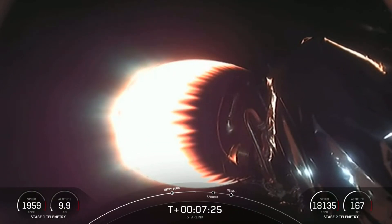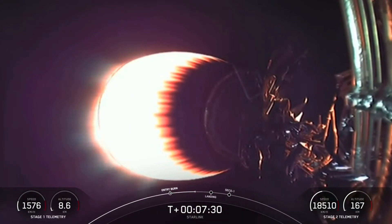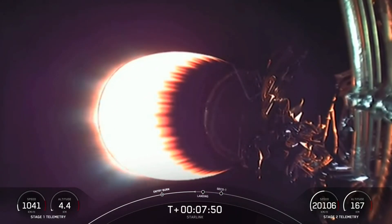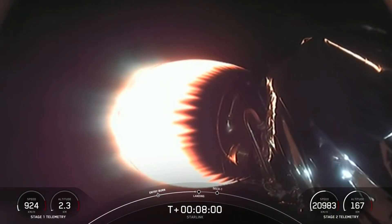The next milestone for this mission is landing of the first stage, happening in about 40 seconds. During the entry burn, the first stage landing legs will deploy. We have four of them on Falcon 9's first stage, made up of state-of-the-art carbon fiber with aluminum honeycomb. They're placed symmetrically around the base of the rocket and will deploy just prior to landing on our drone ship today.